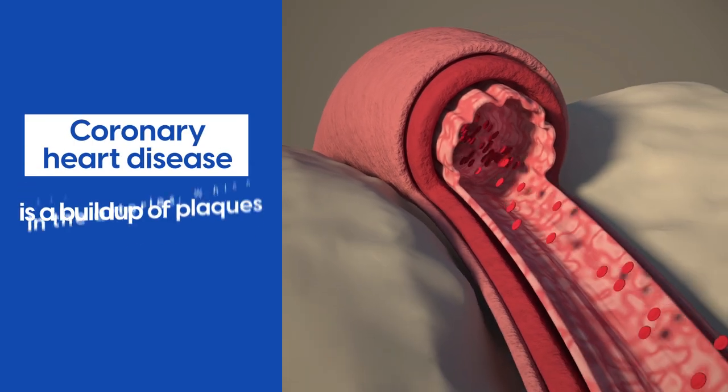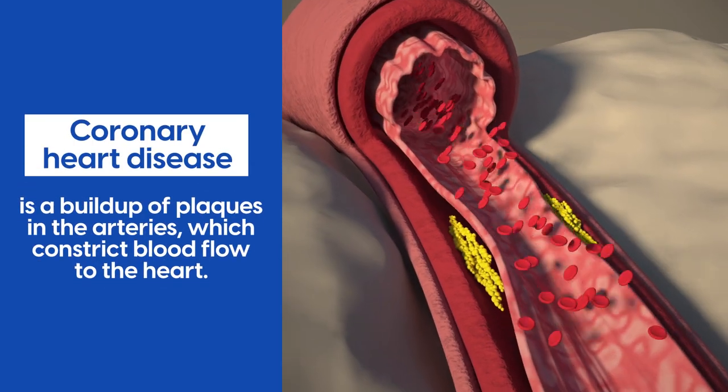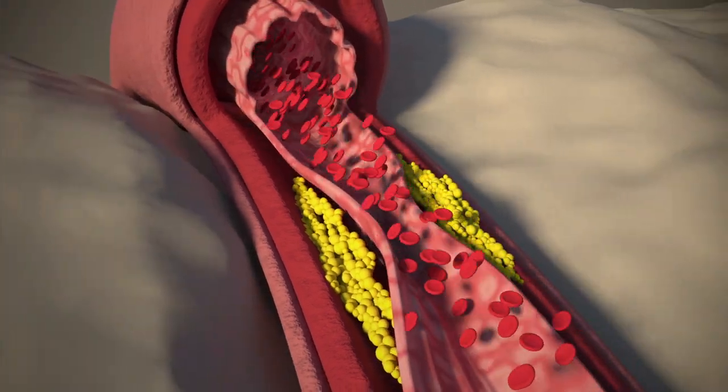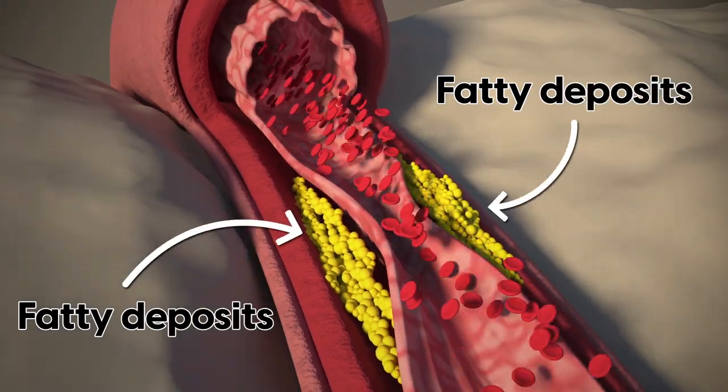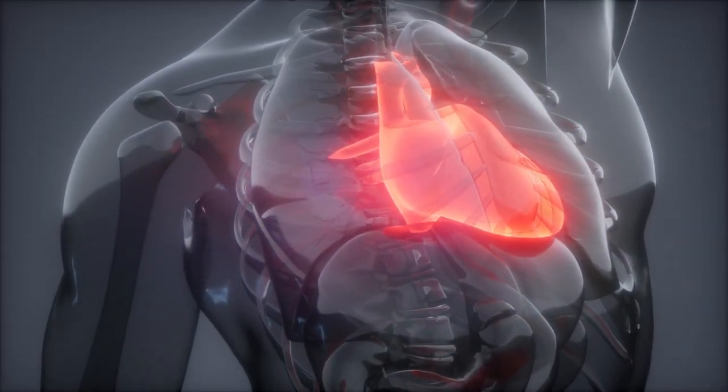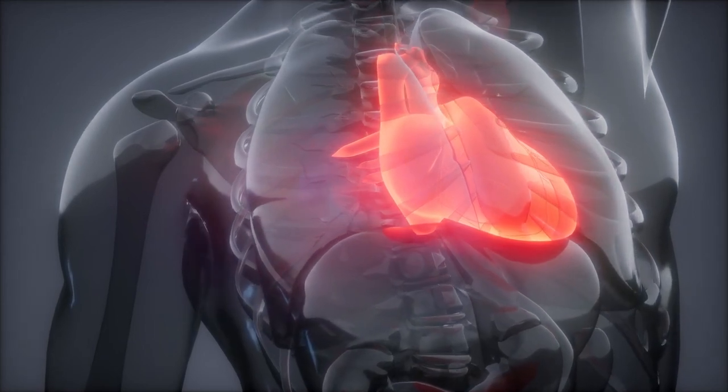Coronary heart disease is a build-up of plaques in the arteries, which constrict blood flow to the heart. Over time, the walls of your arteries can become clogged up with fatty deposits. And when this happens, the arteries cannot deliver enough oxygen-rich blood to the heart.